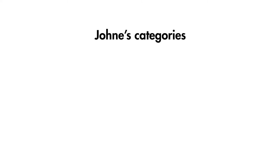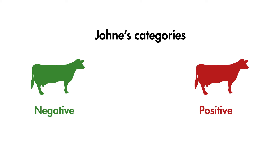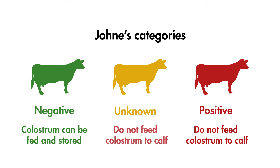A particular consideration when storing colostrum is that of Johne's disease. The mycobacteria involved in Johne's disease is easily passed from cow to calf in the colostrum, so we need to take steps to ensure that colostrum from Johne's infected cows is not fed to calves. Cows on your farm will fall into three distinct Johne's categories: cows which have tested negative, those that have tested positive, and those whose disease status is unknown. Colostrum from those tested negative can be fed to calves and stored. Calves from Johne's positive cows should not be fed their dam's colostrum, and instead given colostrum from a clean source. It's also best not to feed colostrum from cows whose Johne's status is unknown.